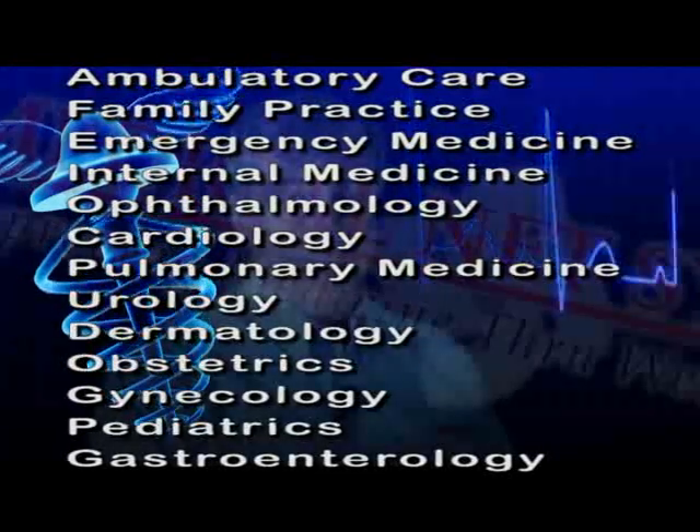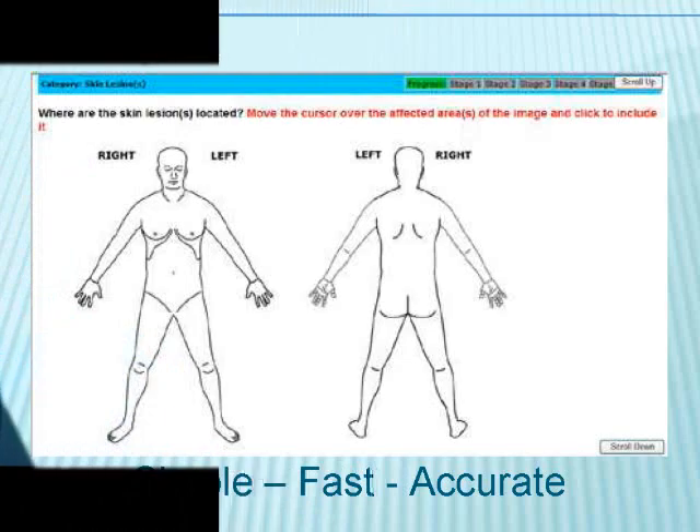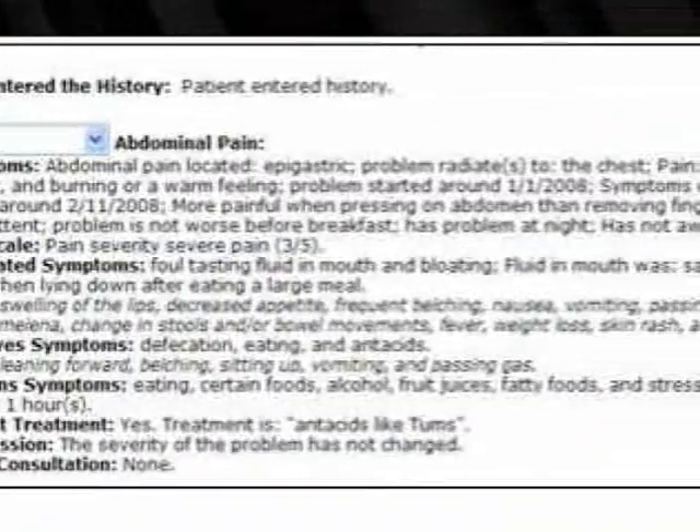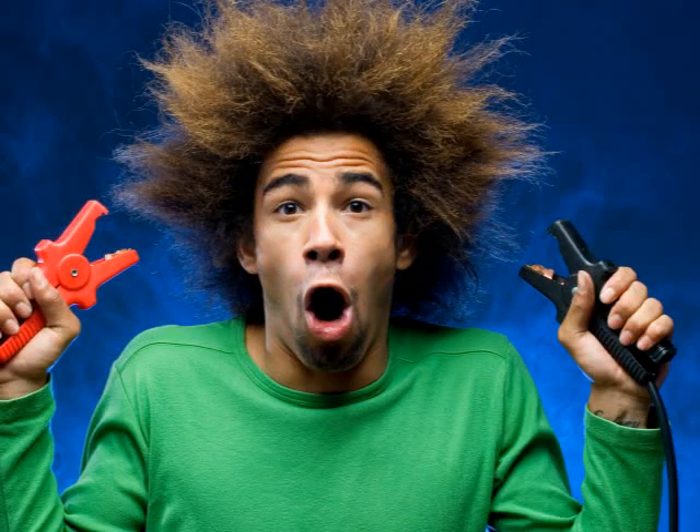The patient-generated medical history contains response types, including diagrams, to enable the patient to tell his or her story. Here's an example of a history of present illness. Would it be nice to have this kind of history before walking into an exam room? As a result, the patient-generated medical history jump-starts the patient encounter.